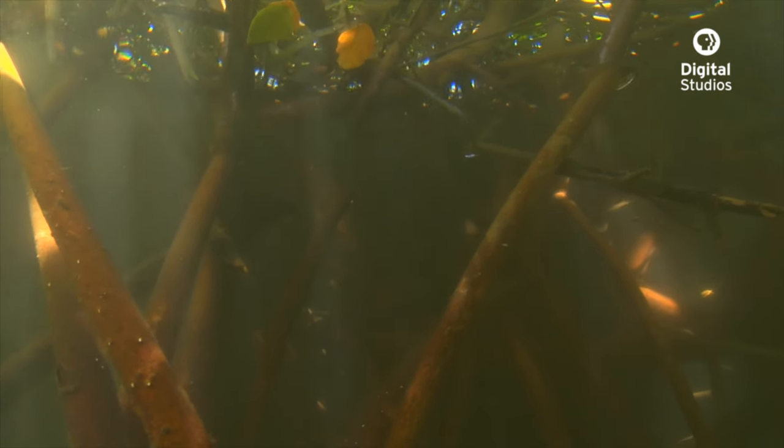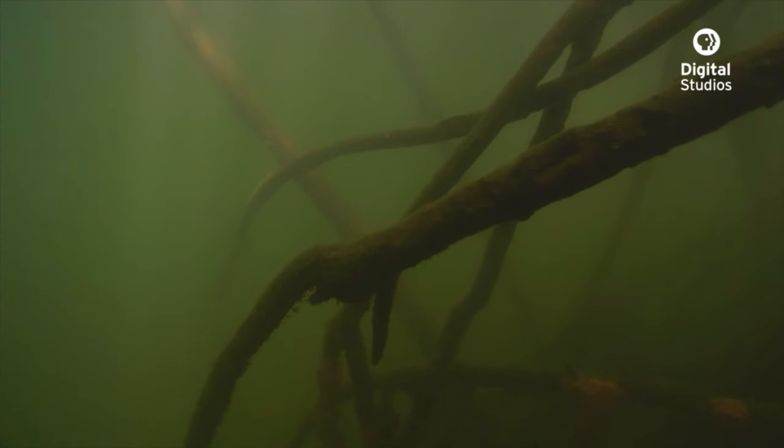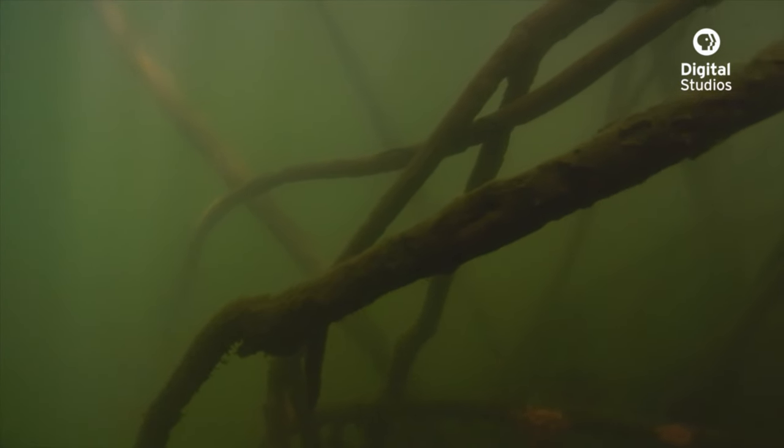The mangrove forest canopy filters out most of the sunlight, and the roots trap sediment, so the result is a dark, silty environment.